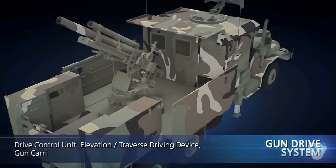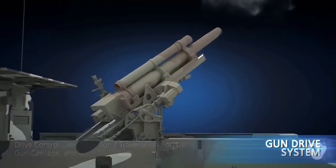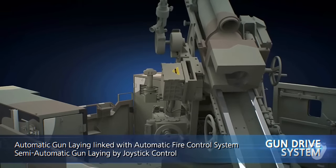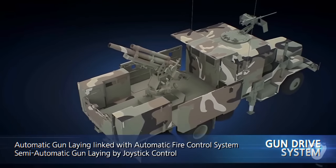The gun drive system consists of the drive control unit, the elevation and traverse driving device, the gun carriage, and the gun travel lock. Linked with the automatic fire control system, it lays the gun automatically. If necessary, however, semi-automatic gun laying using a joystick and manual gun laying are also possible.